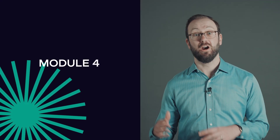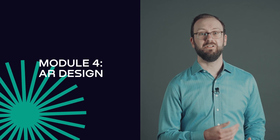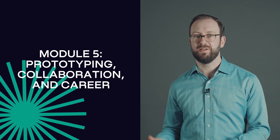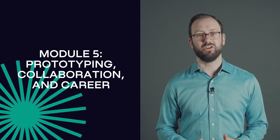Module four will cover augmented reality, where we'll go over different applications of AR including image filters and object recognition. And in the final part of the course you'll learn the invaluable skills to prototype and document your designs, collaborate with the team, and succeed in your career.